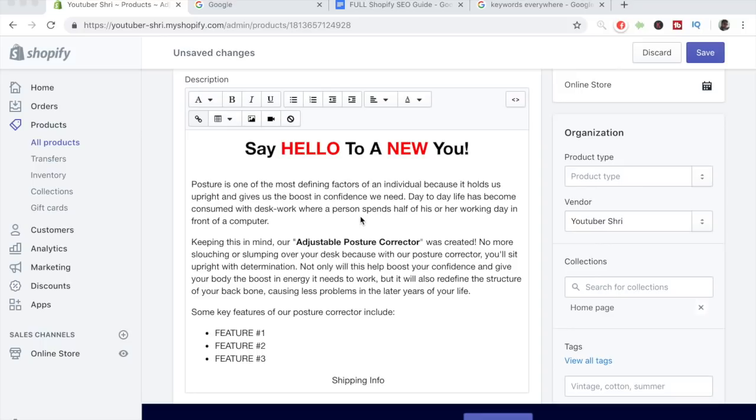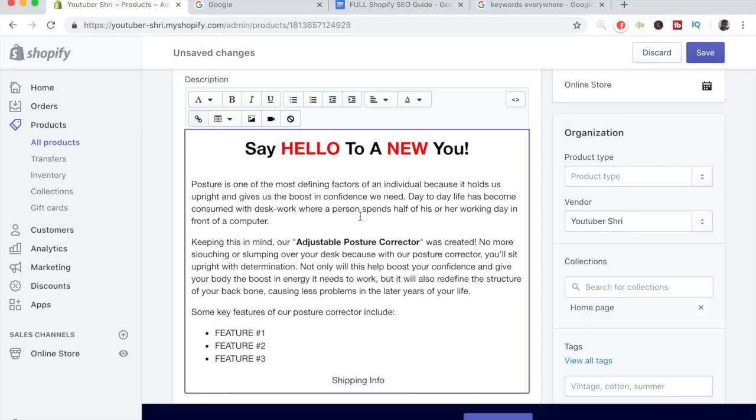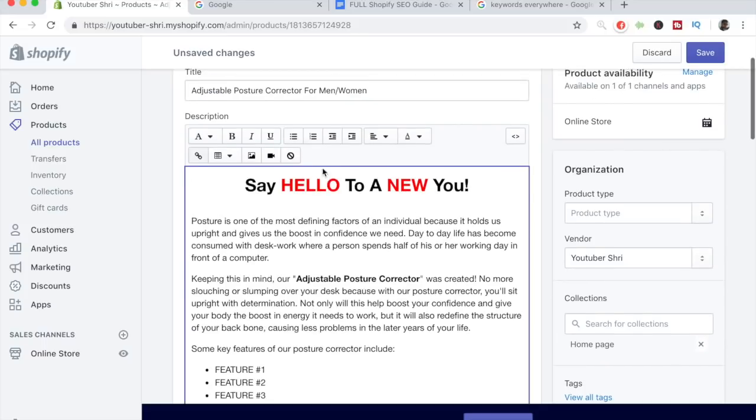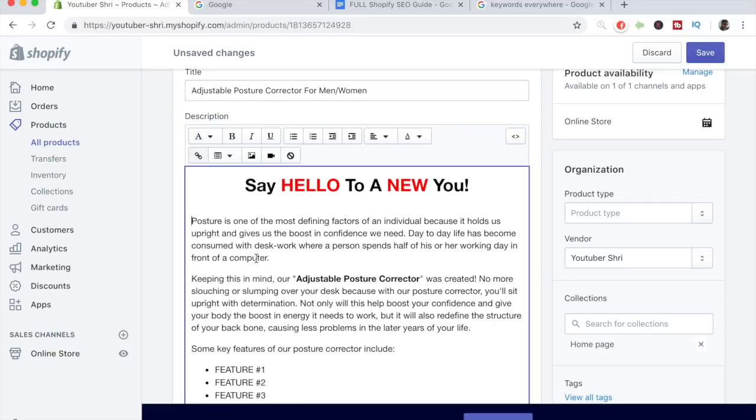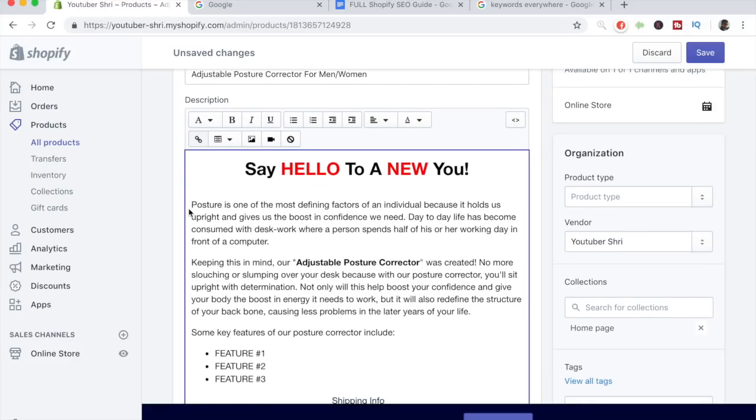Our main goal should be to rank at the very top of the first page on Google, and this strategy will help you do exactly that. The first element is a hook written as a Heading 1 — I wrote 'Say Hello to a New You.' When Google crawls your website and descriptions, it reads all the heading tags and paragraph tags. If you have a good Heading 1 that somehow incorporates the title, it gives you the best results. Moving on to paragraph tags, I wrote that posture is one of the most defining factors of an individual.